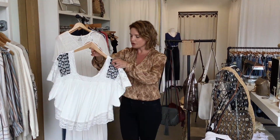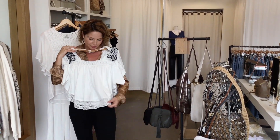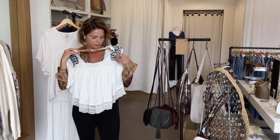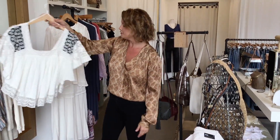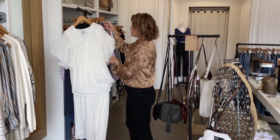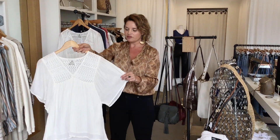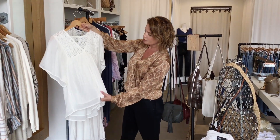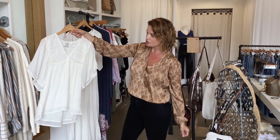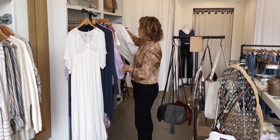Then we have this from Free People — just really a quintessential boho top. Easy to wear, throw it on with jeans, looks really cute. And then we have a couple of tops from Blue Boheme. These are all one size so they fit a lot of different body types. Very beautiful, very breathable material. The lace they do is always just gorgeous. These are designed in France, so they just kind of have this very elegant feel and look about them.